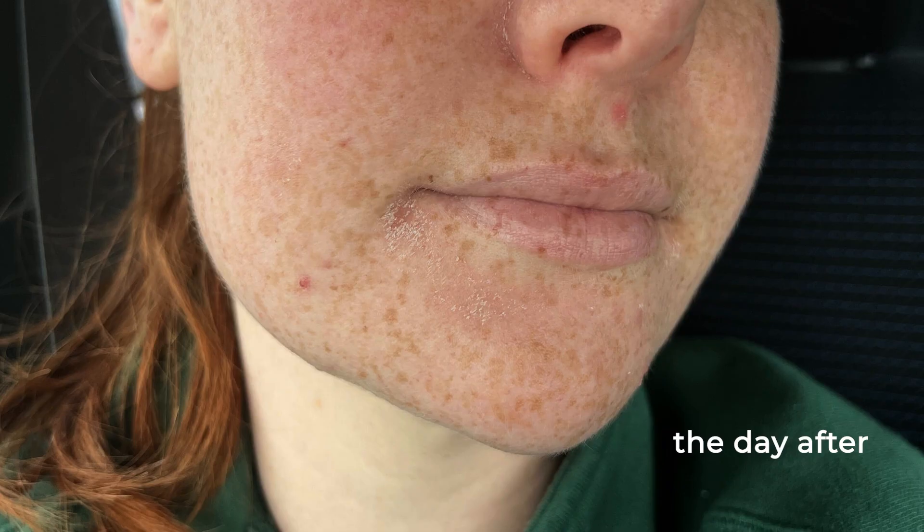Straight away, as soon as I applied these two products over the top of each other, I had a bright red ring go all around my mouth — instantly stinging, hot, burning, visibly red. And essentially I'd just broken my skin barrier from using too many active ingredients in the one routine. Lesson learned.